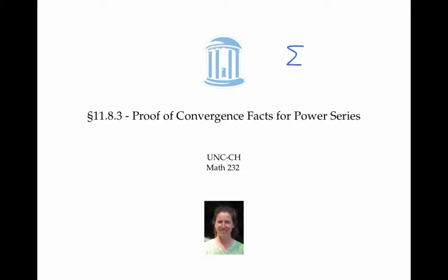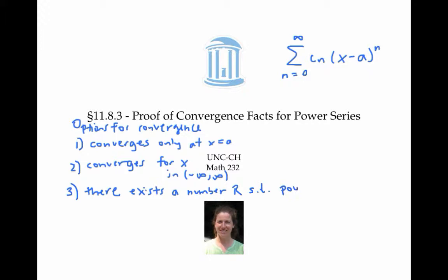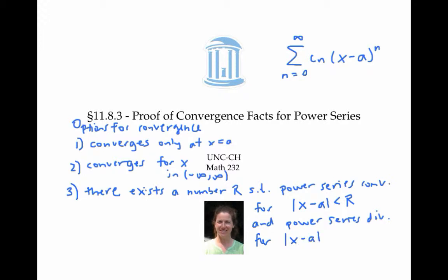In this video, I'll prove some of the key facts about convergence of power series. My ultimate goal is to prove that there are only three possible options for convergence. A power series could converge only at its center, it could converge for all real numbers, or there must exist a number R such that the power series converges for all x within R units from the center a, and diverges for all x whose distance from a is greater than R.